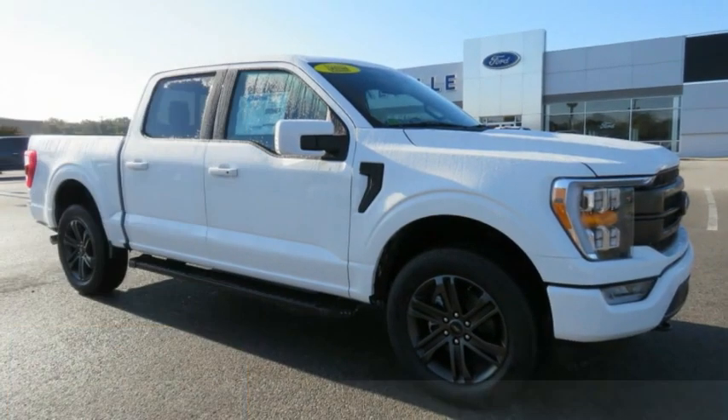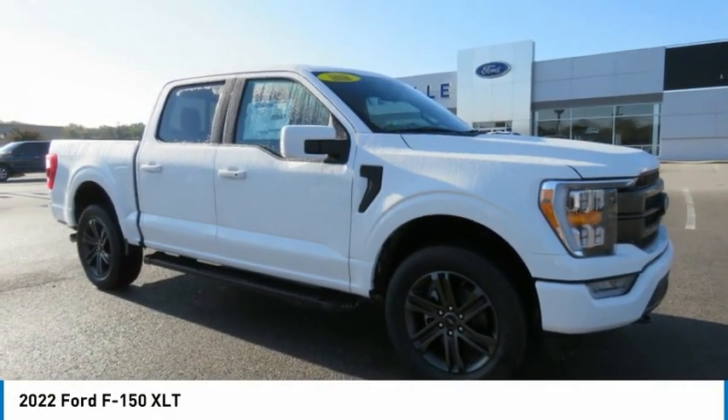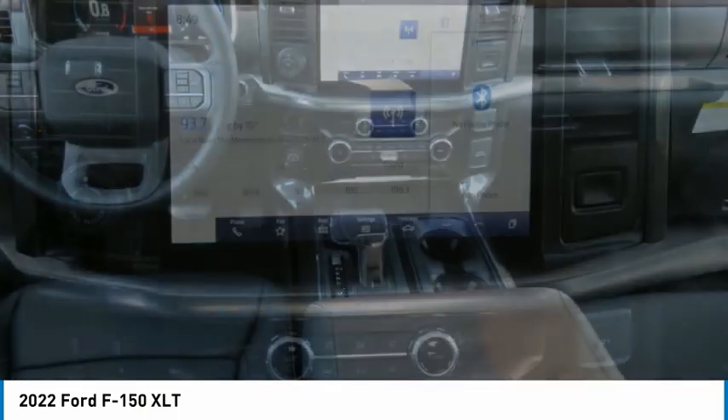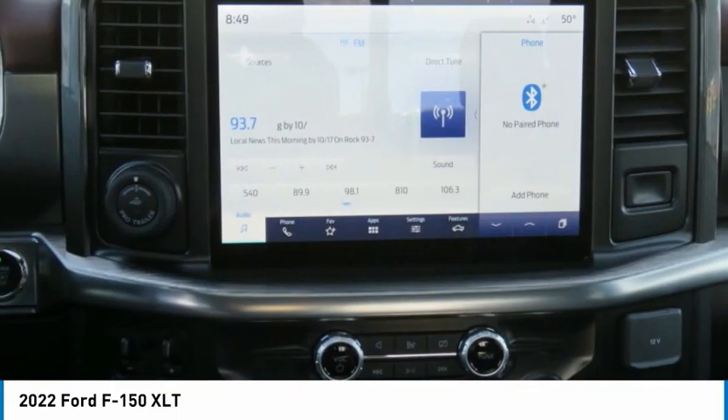Right vehicle? Check out the 2022 F-150. A Ford F-150 knows how to handle any situation. It's built to follow orders. No whining.